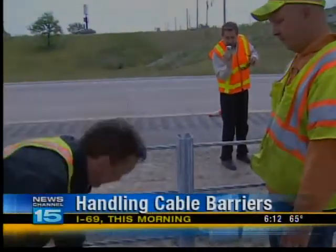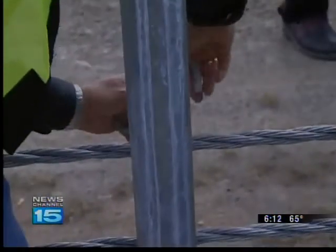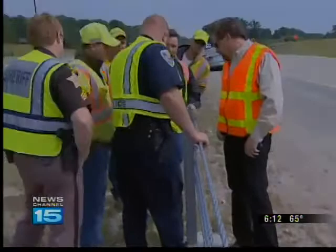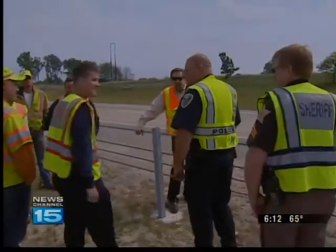The Indiana Department of Transportation took time today to make sure emergency responders know how to handle new cable barriers. INDOT is installing 16 miles of the barriers on I-69 in Steuban and DeKalb Counties and 17 miles in Grant County. They are made up of high-tension cables, and they stop vehicles from crossing medians and running into oncoming traffic.